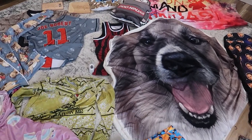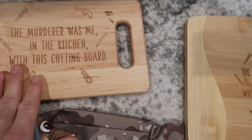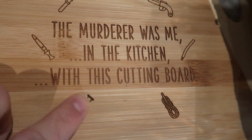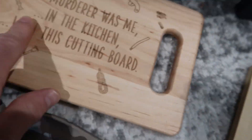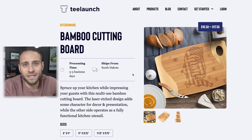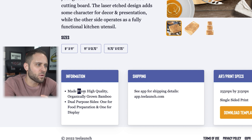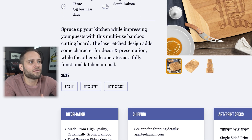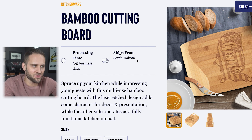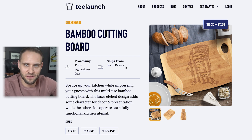Product number nine is one that I have two samples for — bamboo cutting boards. If you run your finger over it, you can feel the engraving. Super nice product, high quality wood, overall feels high-end. This is a product from the T-Launch print-on-demand company. It's going to be available in a few different sizes. It's made from high quality, organically grown bamboo, and it's going to ship from South Dakota. If you're doing something unique with personalization, you could likely charge a pretty good price and make a decent profit margin on it.